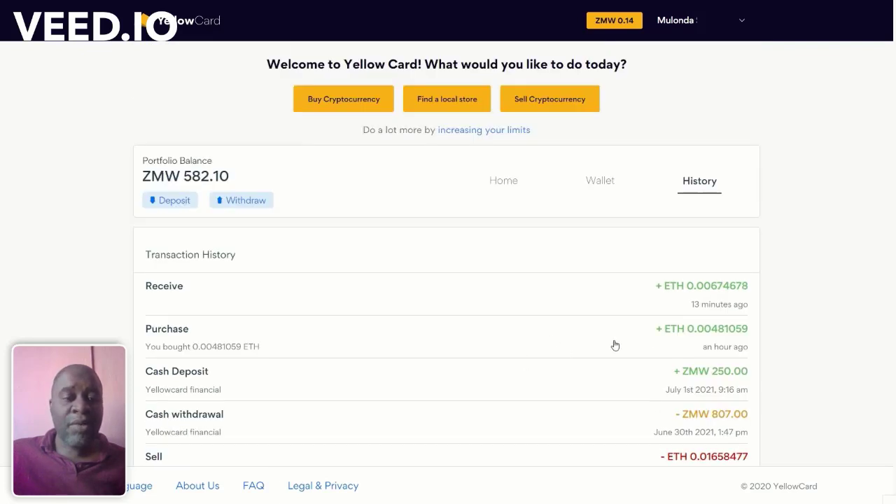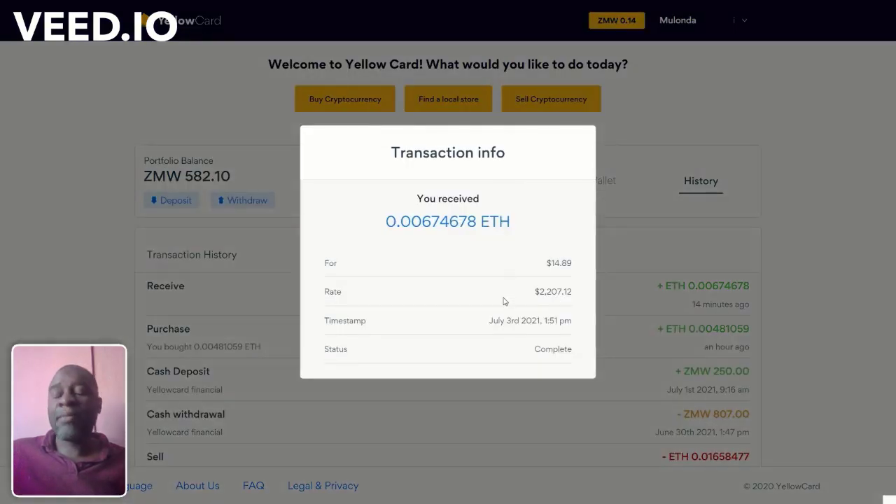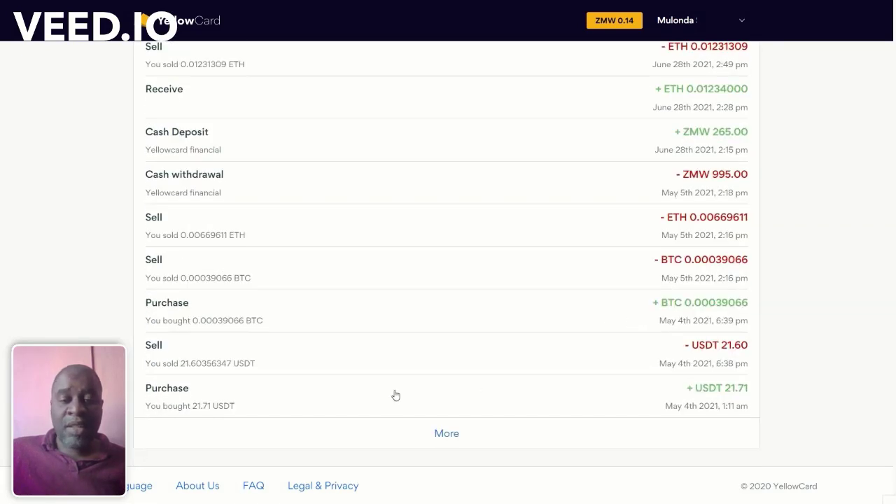Right now I've received money from CEX — the value is about $14.89. I sent $23 from Binance and it's come as $14.89, which is a loss of maybe just $1. I'll show you later in the Binance section how I sent this and that I received the exact amount I was expecting. You'll see I've done quite a number of transactions using Yellow Card. I just started using it recently, and it's been convenient because CEX no longer accepts withdrawals to my Zambian UBA USD card.